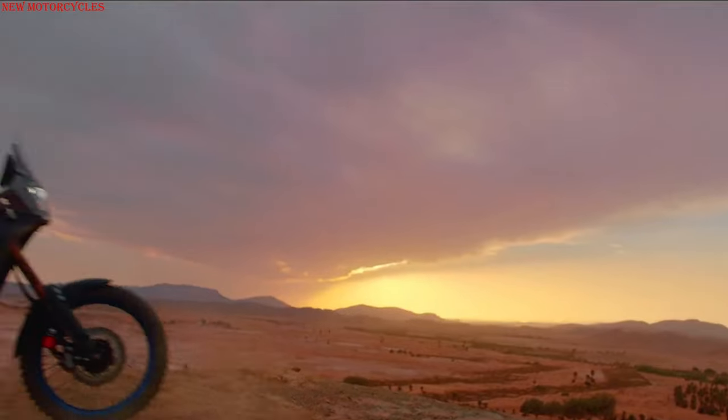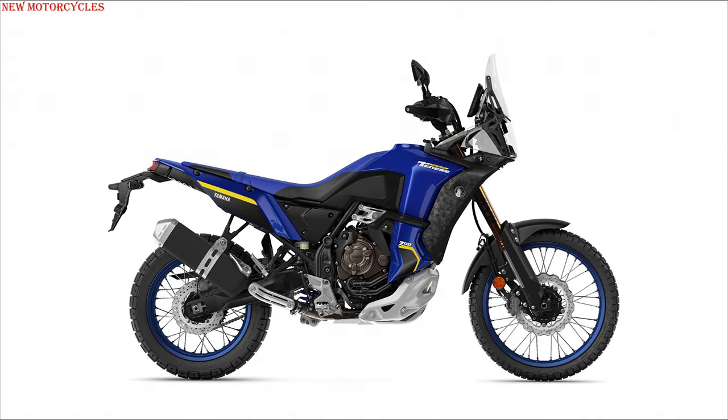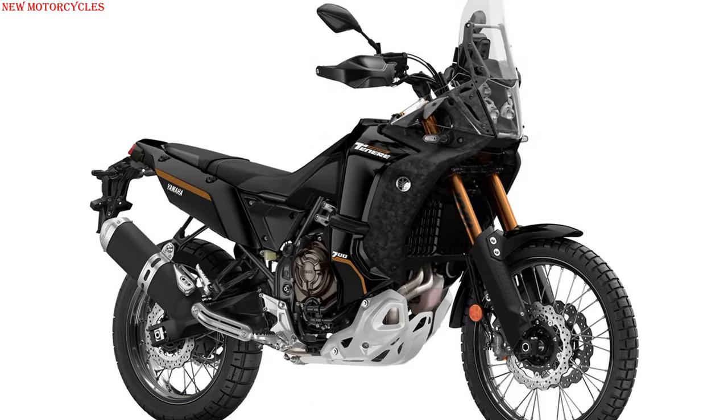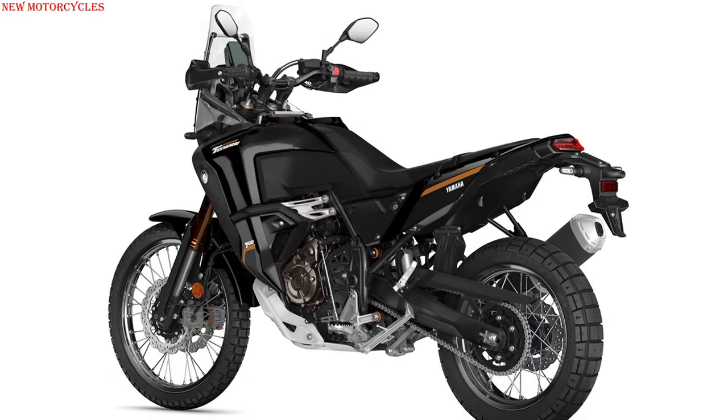In Europe, the 2022 Ténéré 700 World Raid is available in Midnight Black or Icon Blue. Deliveries to Yamaha dealers will begin in May 2022 at a list price of 12,599 euros.